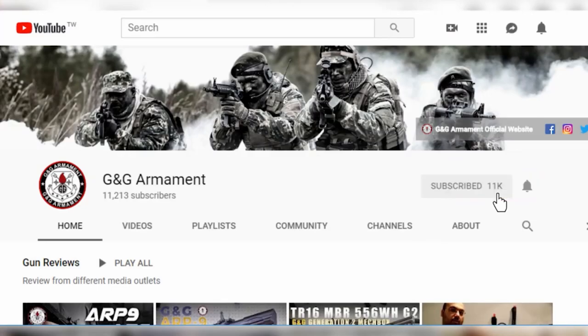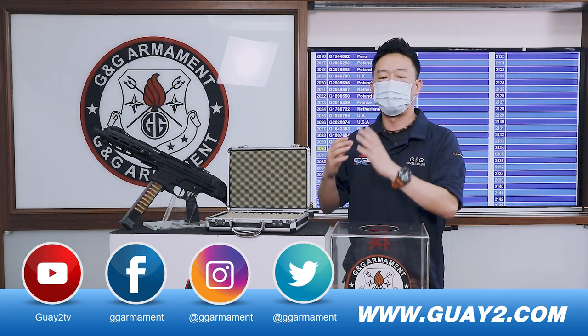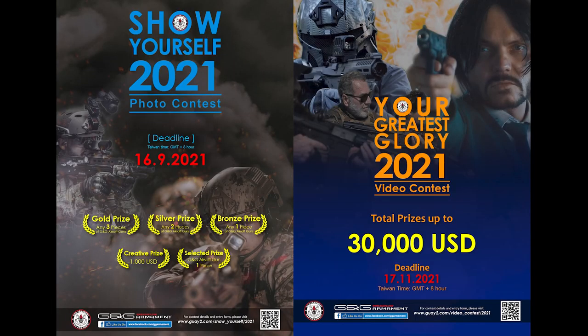Don't forget to subscribe and click on the notification bell. Every month we will update a new video for a lucky winner. Before I go, don't forget we have the photo contest and video contest coming up. Follow our social media and our official website to get more information.